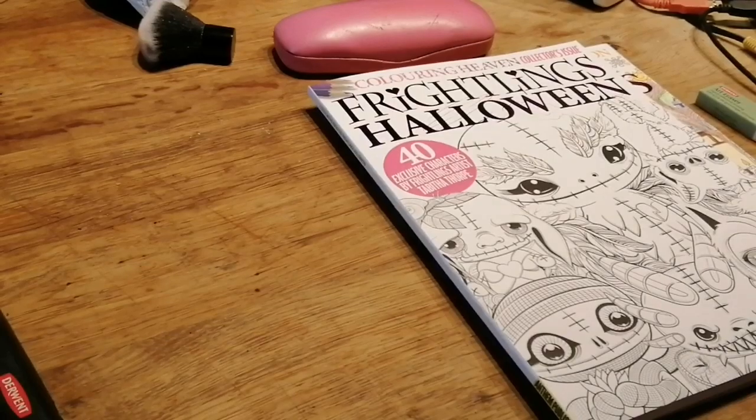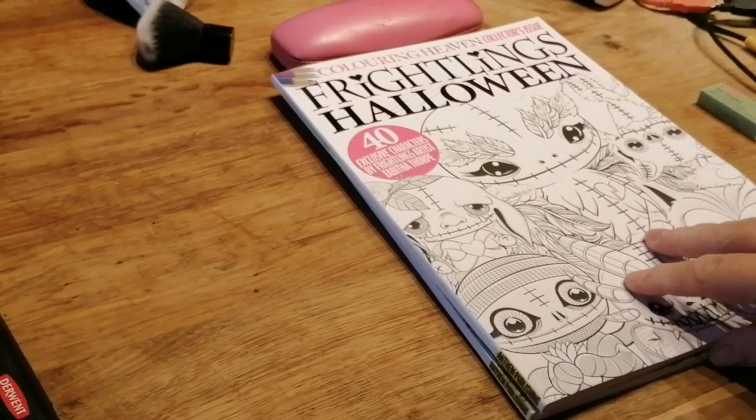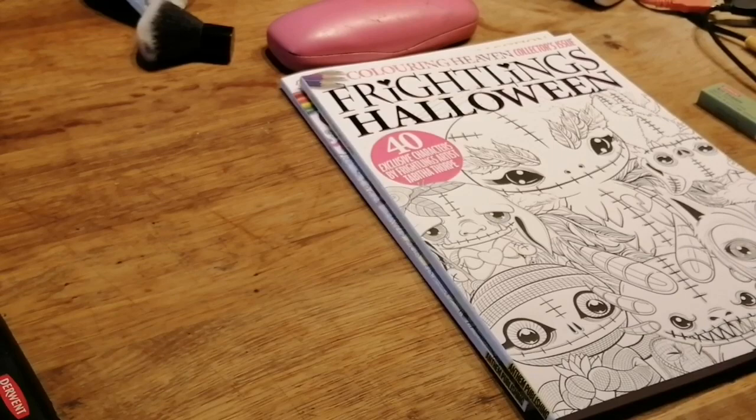Hi everyone, just come back to show you two colouring books that I bought. I bought Colour Haven Collectors Issue Frightlings Halloween and Colour in Haven Collection Nice Little Christmas, so I thought I'd share them with you.